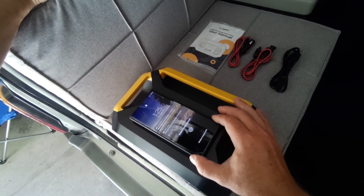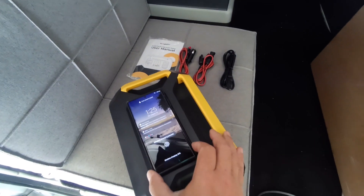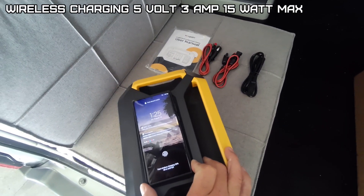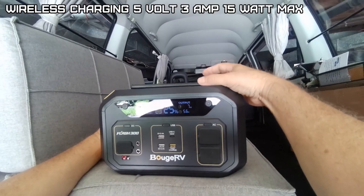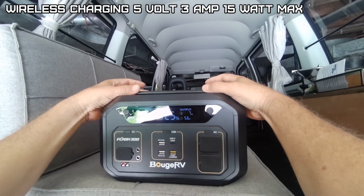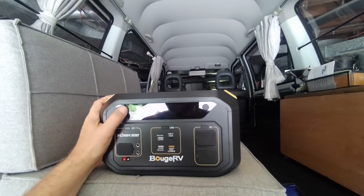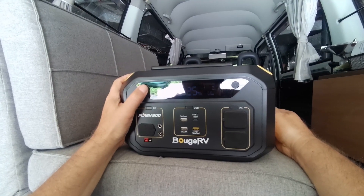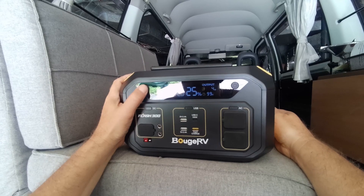Testing the wireless charging: the indent on top is a little low for my Samsung S22 Plus — it's showing only 7 watts probably because I can't get a good flat surface. Also noted: when it's drawing power, the beep is much quieter.